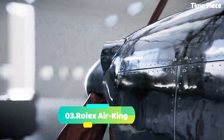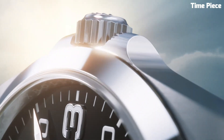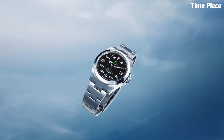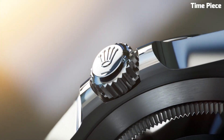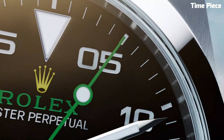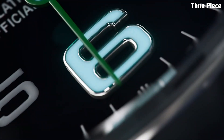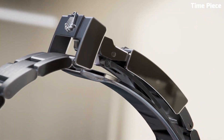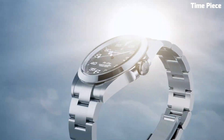Number 3: Rolex Air King is a timeless masterpiece, renowned for its elegant simplicity and exceptional craftsmanship. This iconic wristwatch exudes sophistication with its stainless steel case and bracelet, exquisitely polished to a mirror-like finish. The classic black dial is adorned with luminous hour markers and the distinctive Rolex crown logo at 12 o'clock. Powered by Rolex's precision-engineered automatic movement, the Air King delivers unparalleled accuracy and reliability. Its anti-magnetic properties make it a favorite among aviators and adventurers. With a water-resistant design, it is suitable for both formal occasions and outdoor pursuits — a true symbol of luxury and horological excellence.